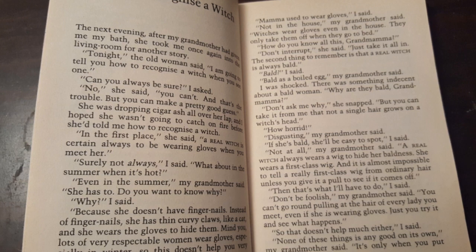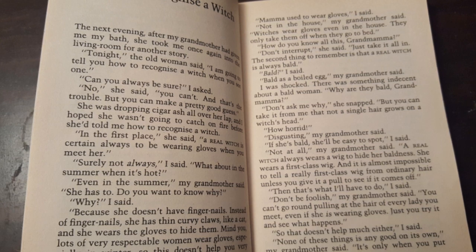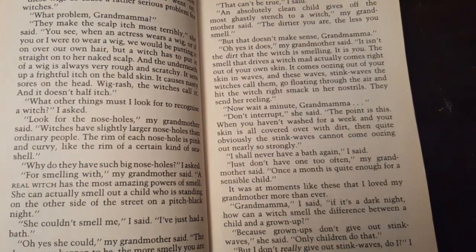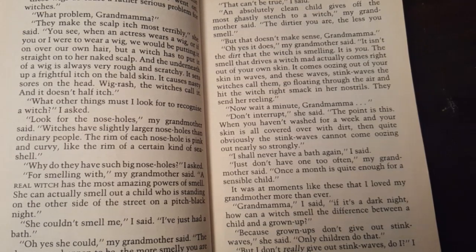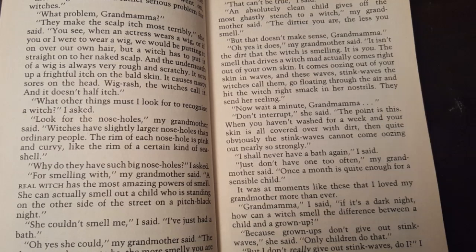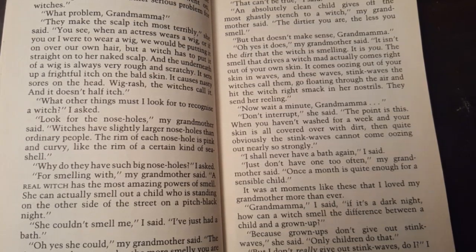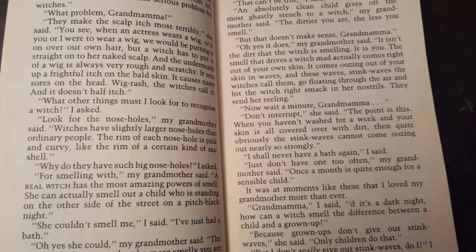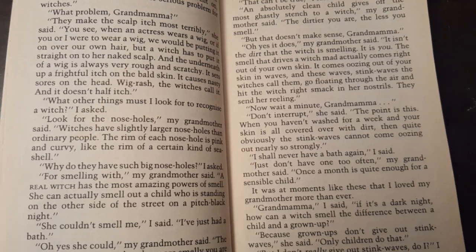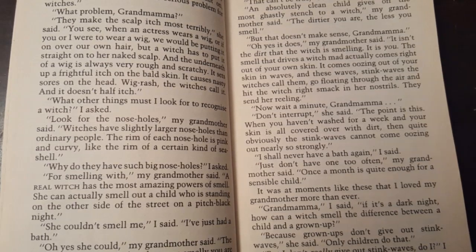Then that's what I'll have to do, I said. Don't be foolish, my grandmother said. You can't go around pulling at the hair of every lady you meet, even if she is wearing gloves. Just you try and see what happens. So that doesn't help much either, I said. None of these things is any good on its own, my grandmother said. It's only when you put them all together that they begin to make a little sense. These wigs do cause a rather serious problem for witches — they make the scalp itch most terribly. When an actress wears a wig, or if you or I were to wear a wig, we would be putting it on over our own hair. But a witch has to put it straight on her naked scalp. The underneath of a wig is always very rough and scratchy. It sets up a frightful itch on the bald skin and causes nasty sores on the head. Wig rash, the witches call it.